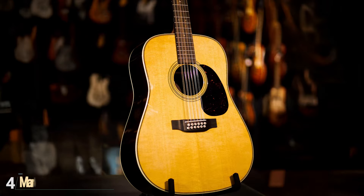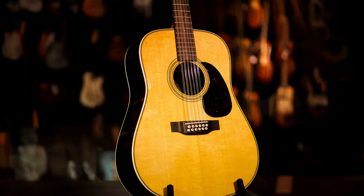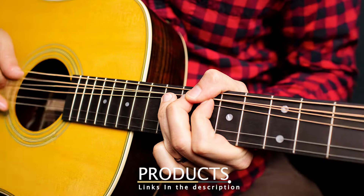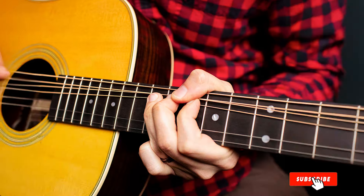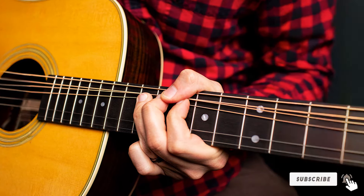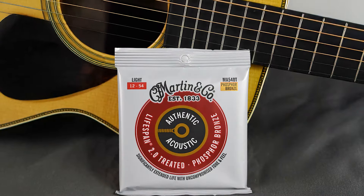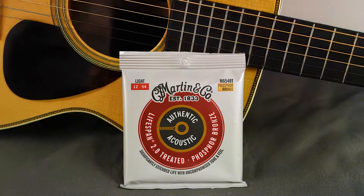Number 4: Martin Authentic Acoustic Guitar Strings — Superior Performance. Martin is synonymous with high-quality acoustic guitars, and their Authentic Acoustic Guitar Strings live up to that reputation. These strings are made for players who want a rich, natural tone with superior performance. Martin's use of premium materials ensures that these strings offer clarity, projection, and a dynamic range that brings out the best in any acoustic guitar.